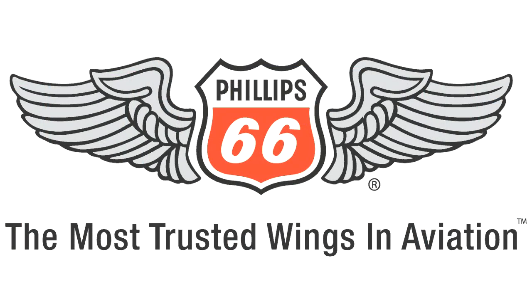Brought to you by Phillips 66 Aviation, the most trusted wings in aviation. Visit booth C10620 at NBAA.